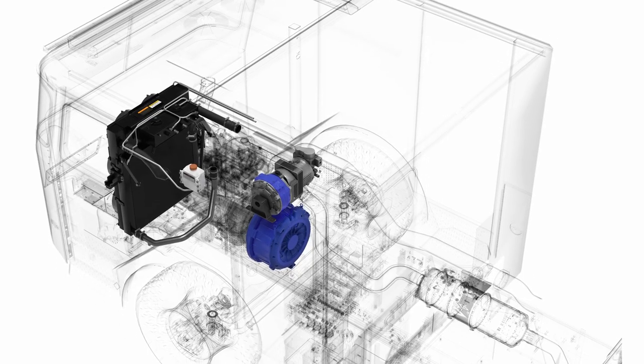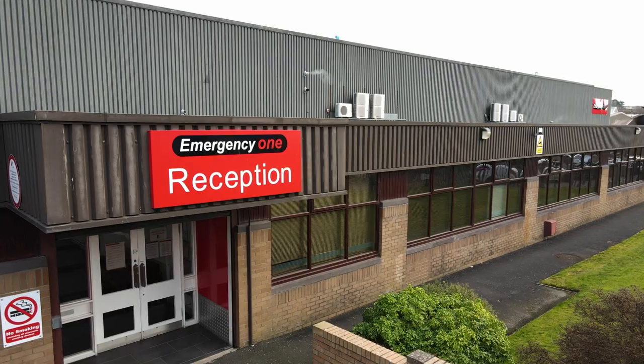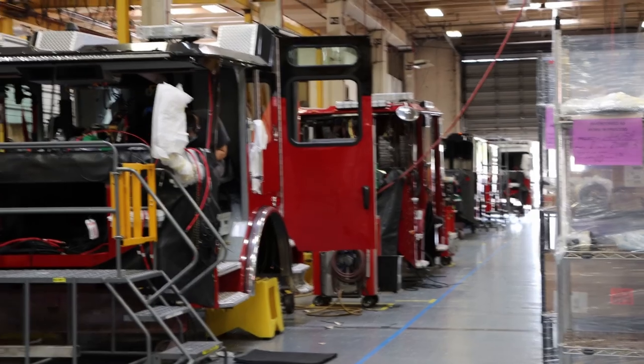The key driver behind Vector is simply to provide a product that actually does what it says it's going to do — act like a firetruck. We found a great company with Emergency One, a global company based in the UK. They had developed the first firetruck in the world that was fully electric.